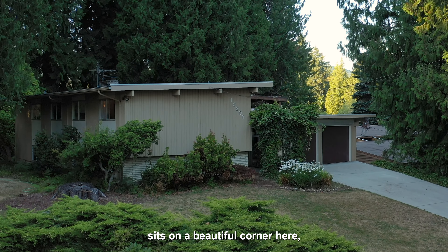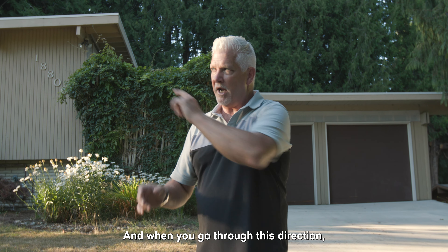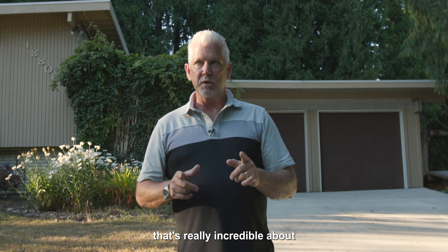We're right over by Lake Kathleen — literally like a half a block off of Lake Kathleen at the end of the road. The house itself sits on a beautiful corner, and there's another lot on the other side that the seller's selling as well. When you go through this direction you feel like you're going through the redwood forest.